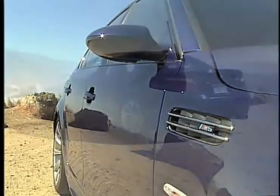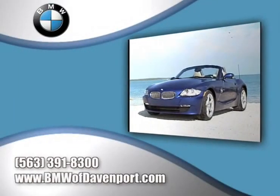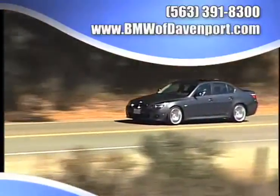See our huge inventory of new vehicles, find out what kind of special financing is available, take advantage of our internet specials and start saving now, and read more about what sets us apart from the average dealership.